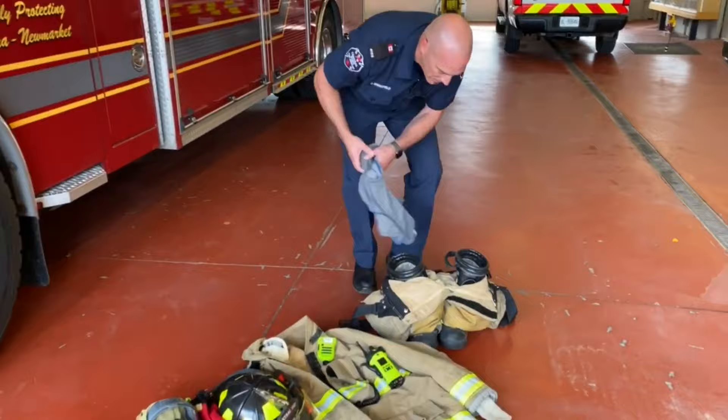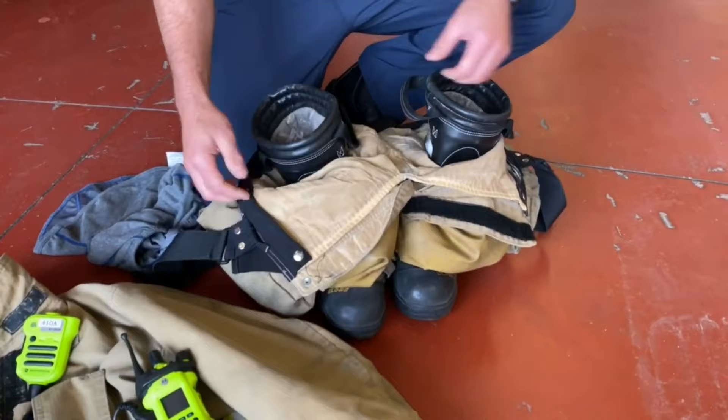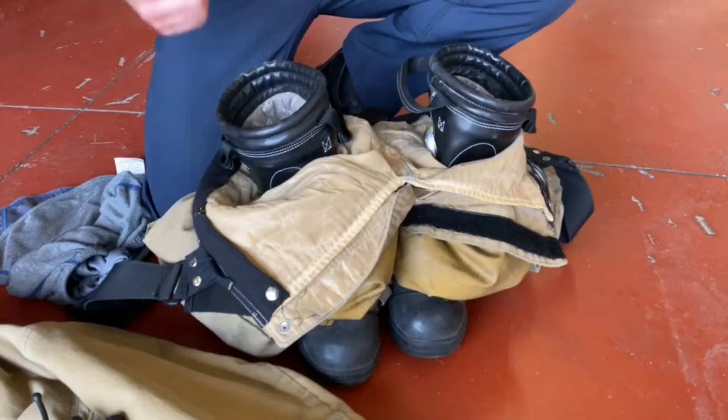To begin, I'd like to start with our boots and pants. As you can see, our boots and pants are already interlocked together. The reason we do this is so that we're able to get into our boots and pull our pants on quickly when we're responding to a call.